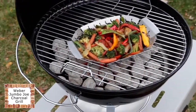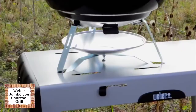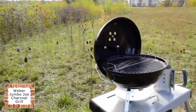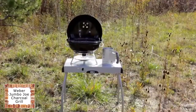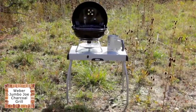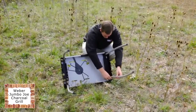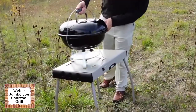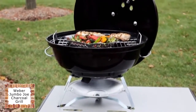Timeless Weber design. The bowl and lid are constructed of porcelain enamel with rust-resistant aluminum dampers and ash catcher. The compact rapid-fire chimney starter and portable charcoal grill table are ideal to use with the Jumbo Joe. The portable charcoal grill table lays flat and assembles in minutes with legs designed to lock the table in place for greater stability. The Jumbo Joe includes a 10-year limited warranty.